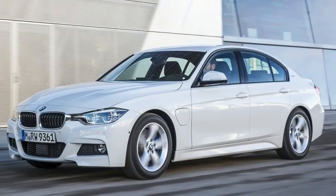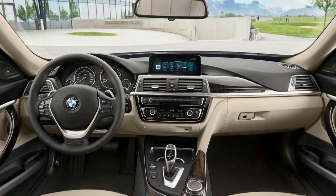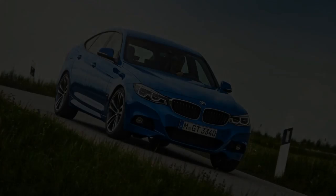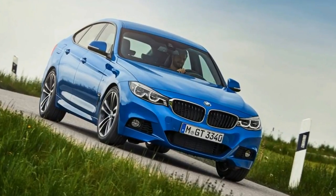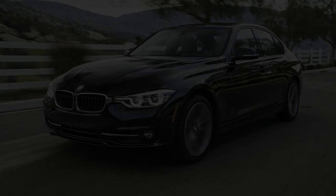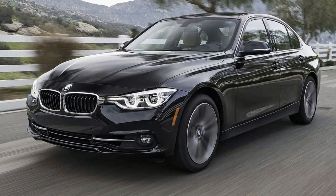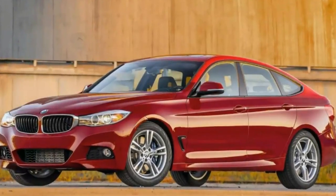There is literally an engine for everyone in the 3 Series. If you're not bothered about it going fast, 316d. If you want something furiously fast and intense, M3. Even more affordable but still fast, 330d. Perhaps you want a hybrid — one of those as well. Maybe you want a lower-end petrol model, 320i. If you can't find an engine that suits you in the 3 Series range, there isn't a car out there for you.